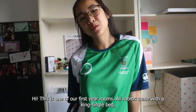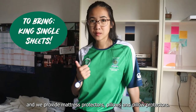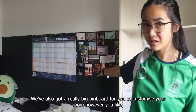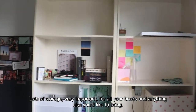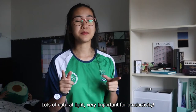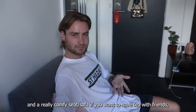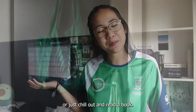This is one of your first year rooms. All rooms come with a king single bed and we provide mattress protectors, pillows and pillow protectors. We've also got a really big pinboard for you to customise your room however you like, just to make it your own. Lots of storage, very important for your books and anything else you'd like to bring. Lots of natural light, very important for productivity. Big desk, chair, and a really comfy sofa if you want to have tea with friends, or just chill out and read a book.